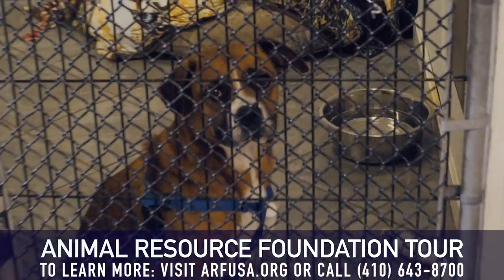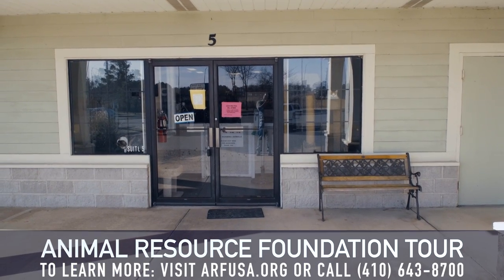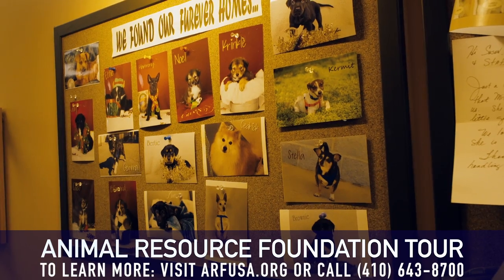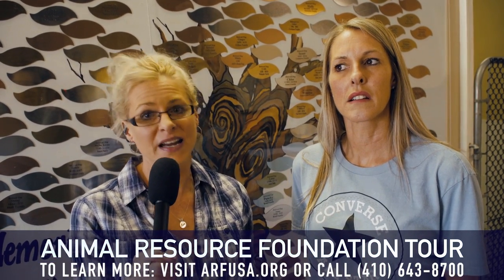Thank you so much for taking this tour with us. We have introduced you to many of our adoptable pets. Big shout out to Douglas Jamal — he has made all this possible. He has been the hugest supporter that ARF has had. We have been here since 2005 and not paid any rent.